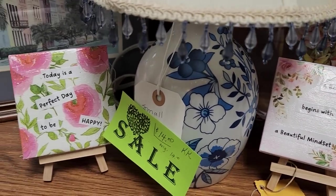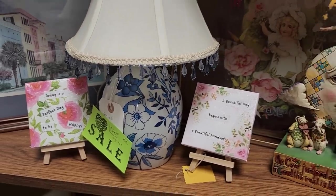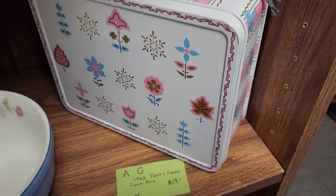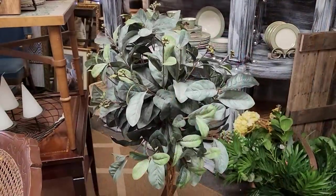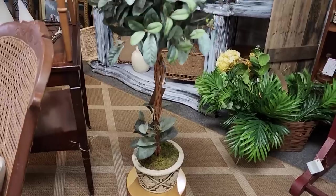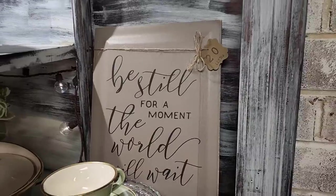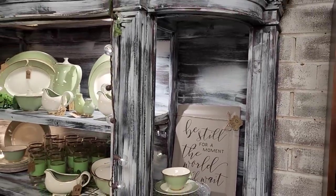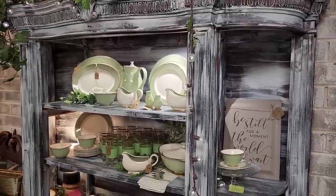'A beautiful day begins with a beautiful mindset. Today is a perfect day to be happy.' Everybody out there remember that. And look at this — a 1962 Frosted Flowers lunchbox, and it looks brand new. 'Be still for a moment. The world can wait.' We all need to remember that. They just have some of the most beautiful dishes here — you know I love the dishes.